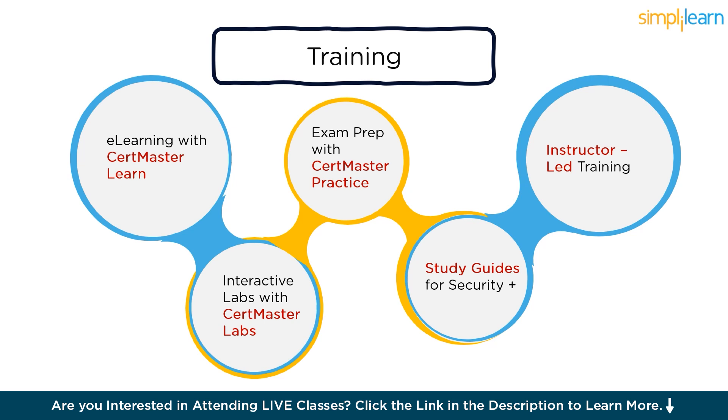Study guides for Security Plus are available as print or e-book format. For instructor-led training, you can opt for in-classroom or live classes as an individual or as a group from best-in-class instructors.